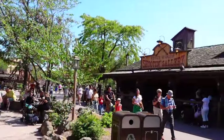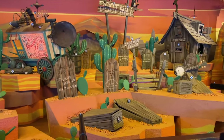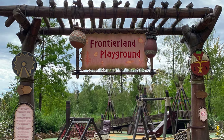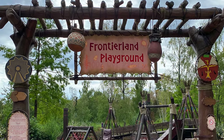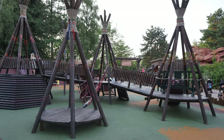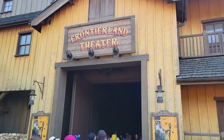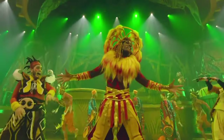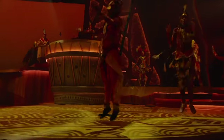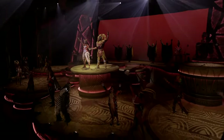No Frontierland can be complete without a shooting gallery, and this one is no different. You can test your aim at the nicely themed Rustler Roundup shooting gallery for a small extra fee. For the little ones, you can visit the Frontierland playground that features canoe-shaped slides, teepees, and other small playground activities perfect for younger guests. In this land, you will also be able to find the Frontierland Theater, which is currently showing Lion King Rhythm of the Pride Lands — an amazing show featuring acrobats, dancers, and singers performing all your favourite songs from the Lion King movie.